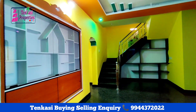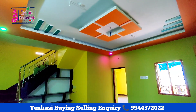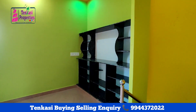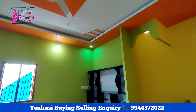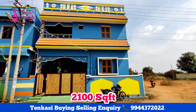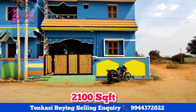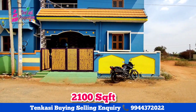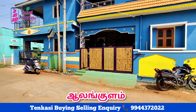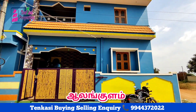Welcome to Tenkasi Properties. In this video, we have a sale of a 2100 square feet home in Kamaraj Nagar, Alangulam.